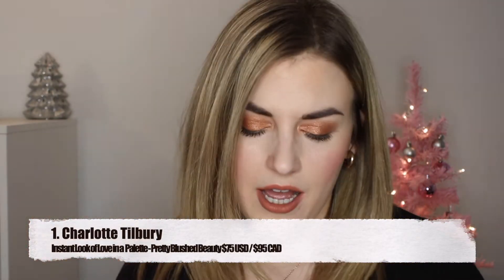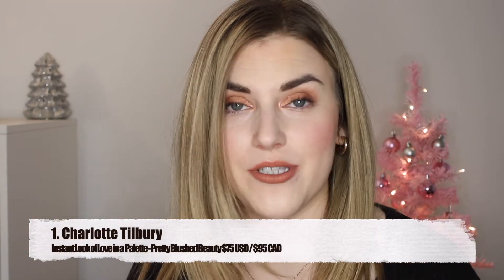Now we're going to my number one palette, which I tried all the way back in May — this is the Charlotte Tilbury Instant Look of Love in Pretty Blushed Beauty. I have talked about this so many times this year it's almost embarrassing, but it's my favorite palette of the year. Someone actually asked me in my Glam Face Palette review if I liked it more than this one, and that prepared me for this video. This is my number one because while the Glam Face Palette is stunning, you can do more with this one — you get eyeshadows, but also a bronzer and a setting powder, which really completes it for me.